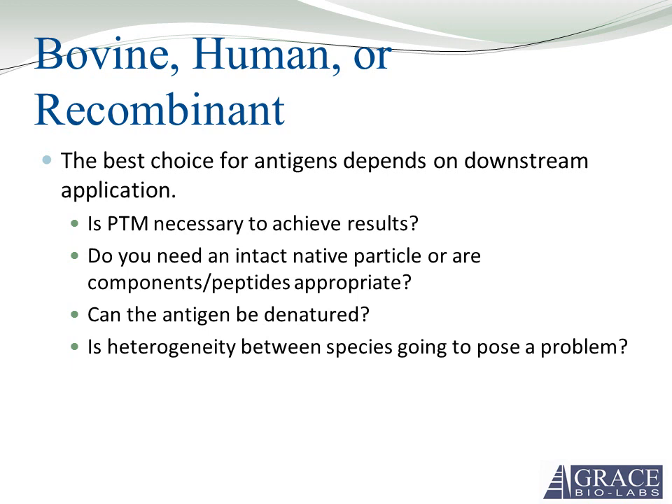In summary, the best choice for antigen depends on the downstream application. Is it necessary for it to have post-translational modifications? Do you need an intact native particle, or can you look at components or peptides — for example, the entire U1 SNRP, or just U1C or U170K? Does the antigen have to be in its native form, or can it be purified from an insoluble fraction of E. coli? And is heterogeneity going to be a problem between species? In this case we had a 2% divergence, so it probably wouldn't be a big problem.